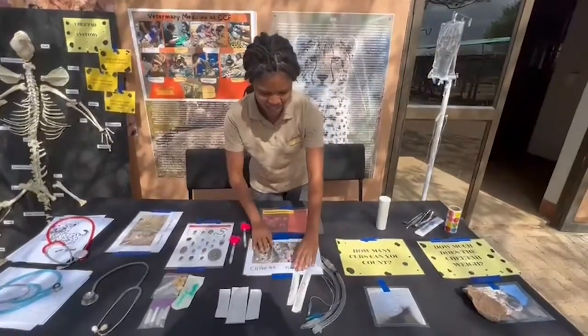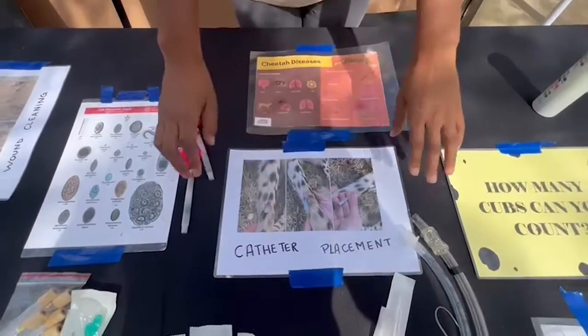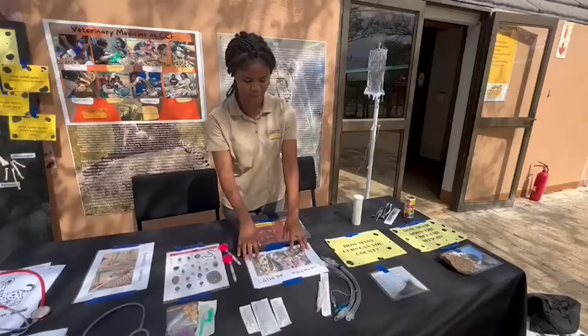We also have some instruments for catheter placements, where sometimes if we have to give medication that needs to go into the vein or if we need to give the cheetah fluids — also when they're asleep and we want to give them intravenous medication.